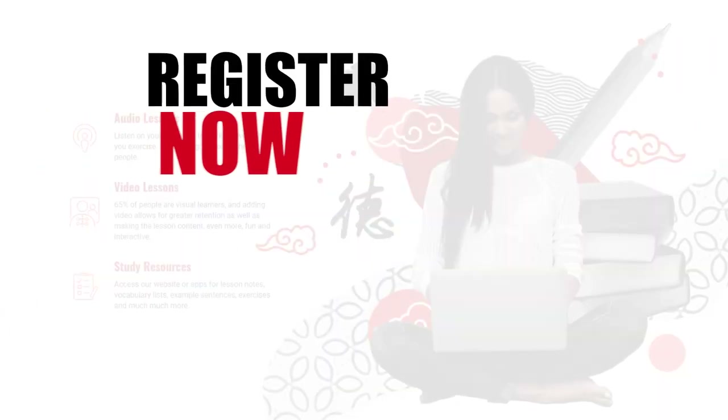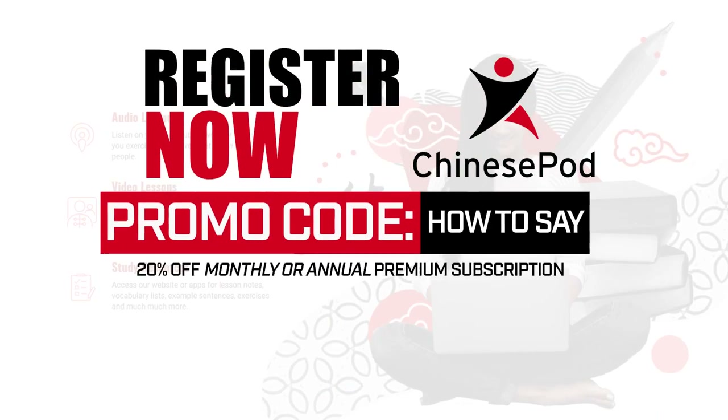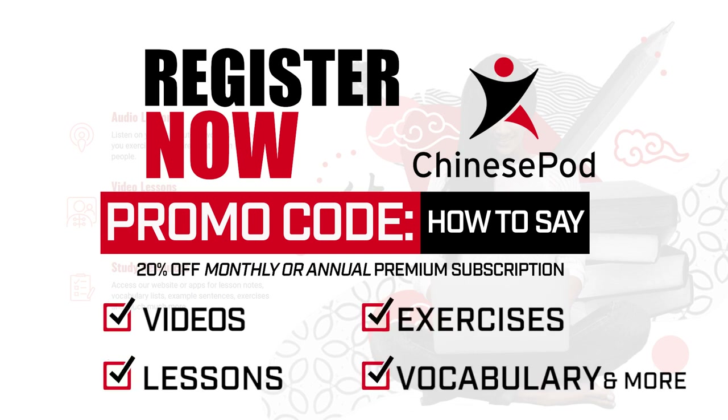Register now using the promo code HOWTOSAY and receive 20% off your premium subscription today! ChinesePod.